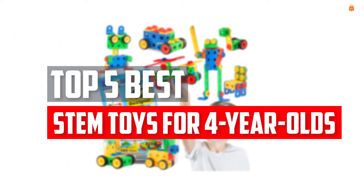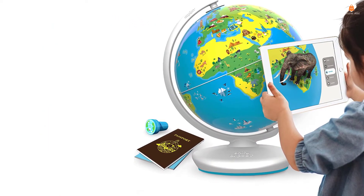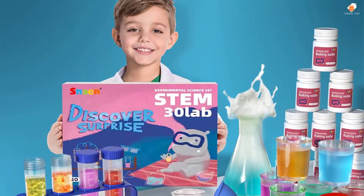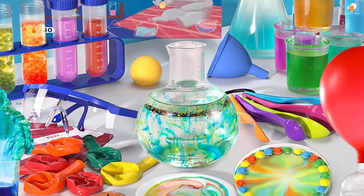In this video we will look at the top 5 best STEM toys for 4-year-olds available on the market today. We made this list based on our personal opinion, hours of research, and customer reviews. We've considered their quality, durability, features, and more. If you want more information and updated pricing on the products mentioned, check the links in the description box below. Let's dive into the video.